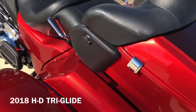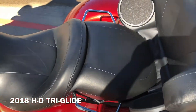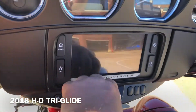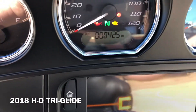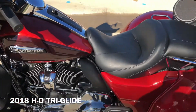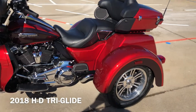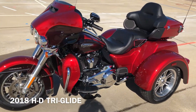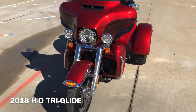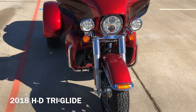The bike's got super low miles — approximately 425 miles on it.